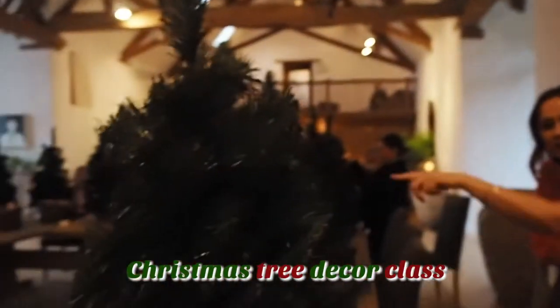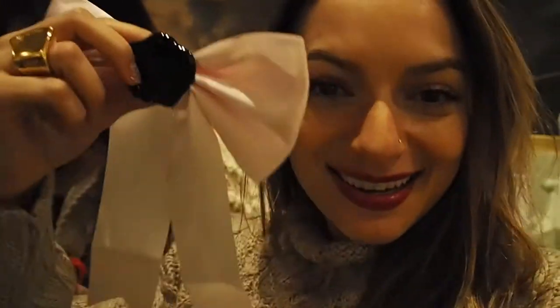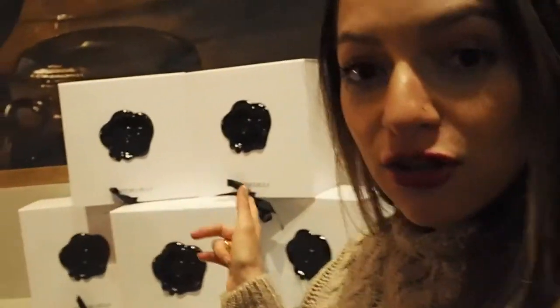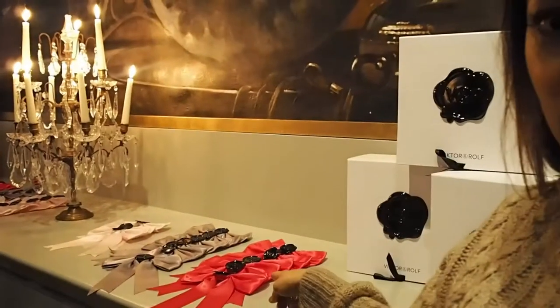We're about to decorate our own Christmas tree. It's so cute. Look at the bow — I want to put it on my hair. And actually, if you buy any Victor and Rolf perfumes this Christmas, you get the box and you get the balls as well.